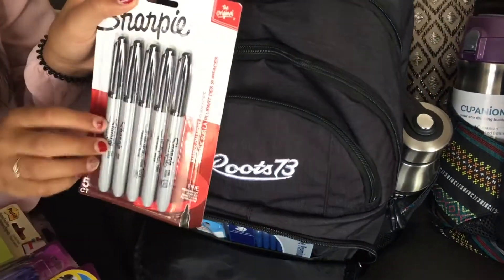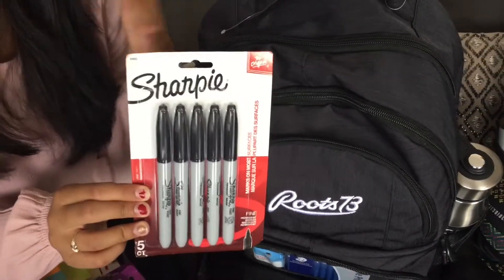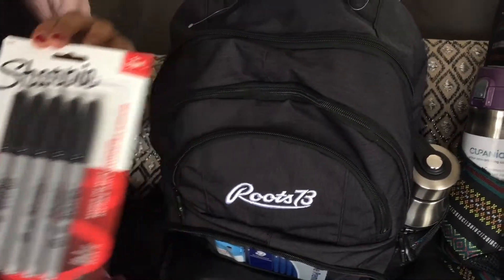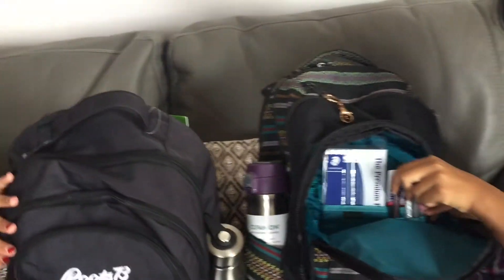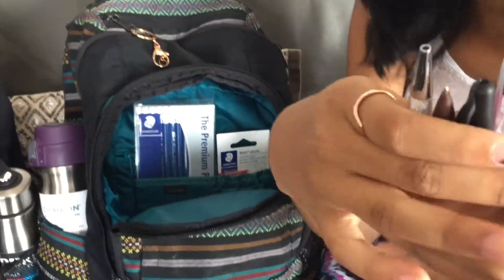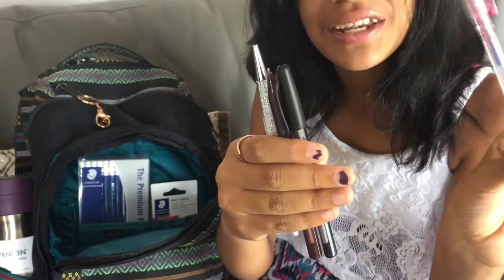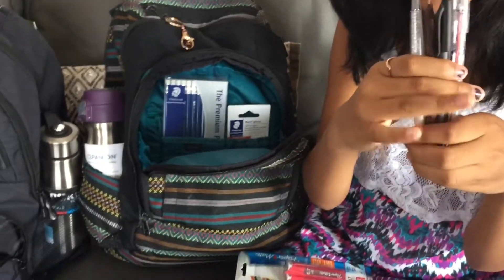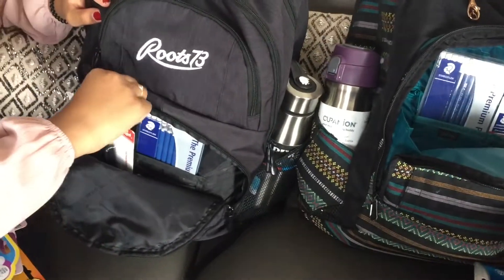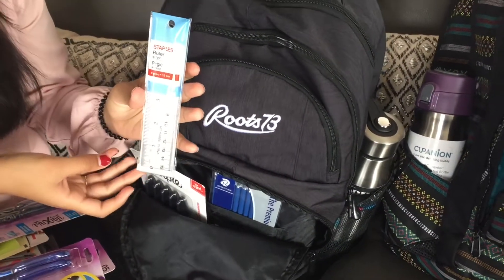The next thing I have is a pack of Sharpies — because everyone needs Sharpies! Ash and I are going to be sharing these. Next I got quite a few pens — I'm using these electric ones again because they're in really good condition, and this is my favorite one because it changes color.